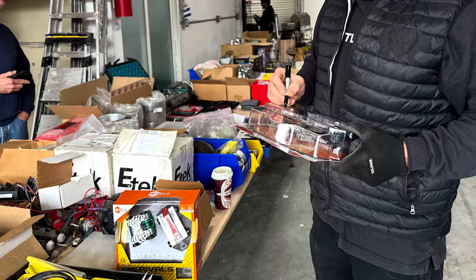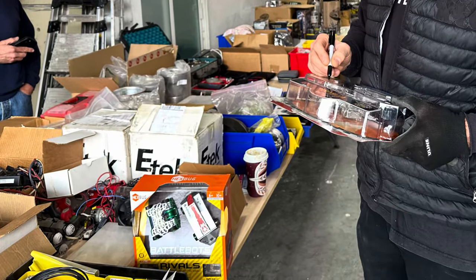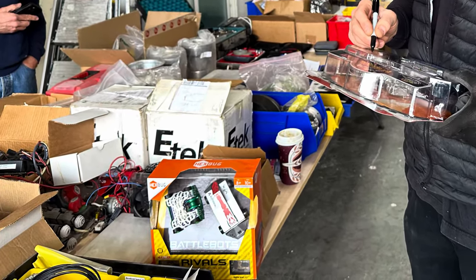All right, Builder Blog. To get the signed Bronco vs. Witch Doctor fight pack, we need you to answer this one question: What is your favorite Inertia Labs robot and why? That's amazing.